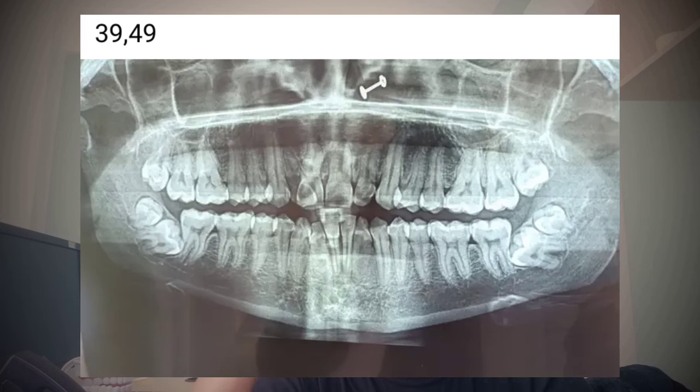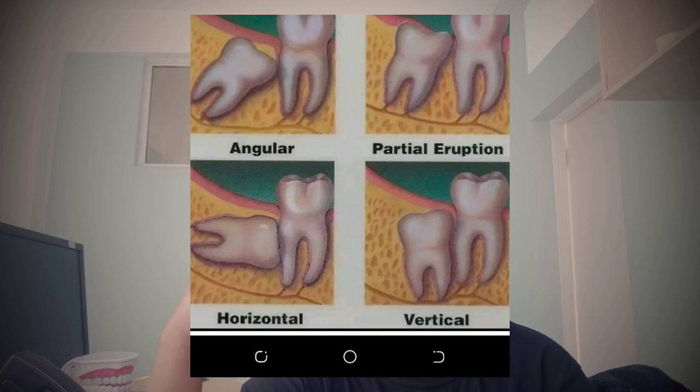If you are affected by wisdom molar impaction — wisdom molars are the last molars at the back of your mouth. They come in during late teen years or early adulthood. When the time of eruption comes and these teeth get stuck under your gums, or they lack enough room to break through, they are considered impacted.